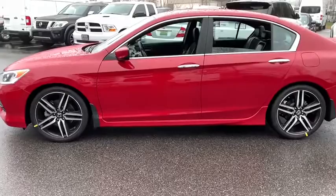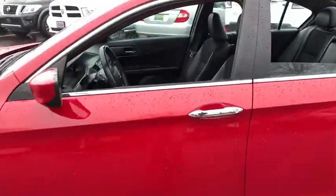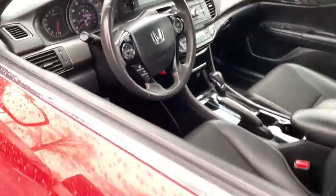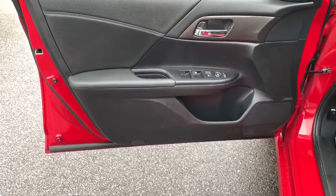Here are some of this vehicle's great options: traction control, backup camera, dual airbags, front wheel drive, power steering, four-wheel disc brakes, trip computer, power windows, and CD player.